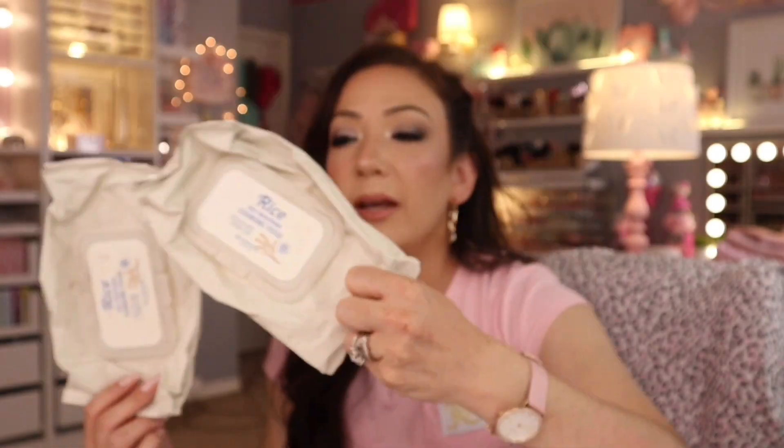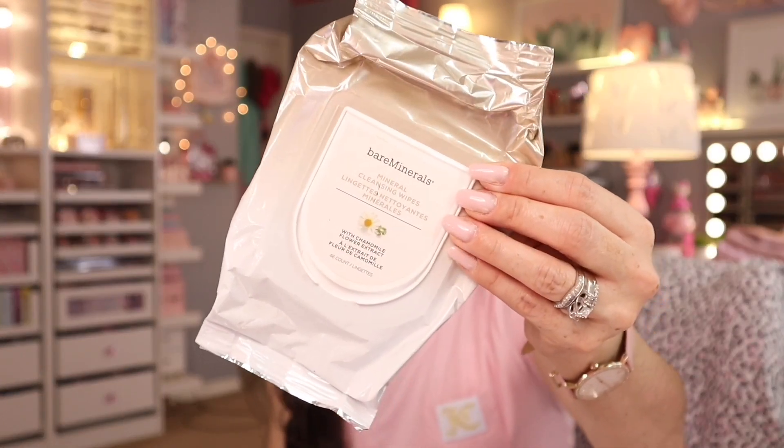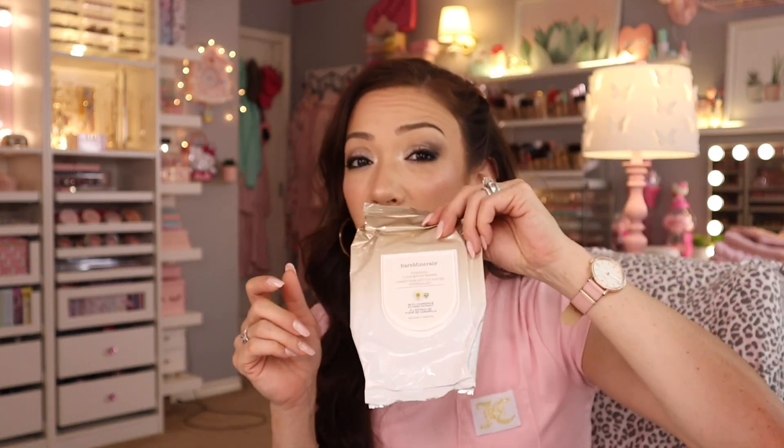Then I got these Rice Daily Brightening Cleansing Tissue Wipes — you can find them at Ulta, but I got them at TJ Maxx for $5.99. They're so different, very hydrating. And these are the Bare Minerals ones, also $5.99 at Marshalls. Even though they're in shiny packaging, they're an exception — these are really really hydrating. Pick these up if you see them, especially for $5.99.